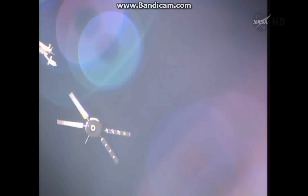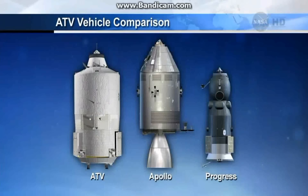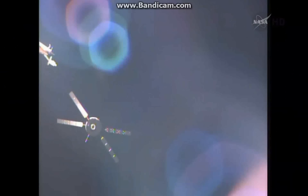These large cargo craft — the largest resupply craft in the arsenal of international cargo vehicles supplying the ISS — began with the maiden launch of the ATV Jules Verne back in March of 2008. Now, six and a half years later, the automated transfer vehicle is on final approach for its final docking to the aft port of the Zvezda service module, where it will reside until late January of next year. At that point, filled with trash, it will be undocked and deorbited to burn up in the Earth's atmosphere over the Pacific Ocean.